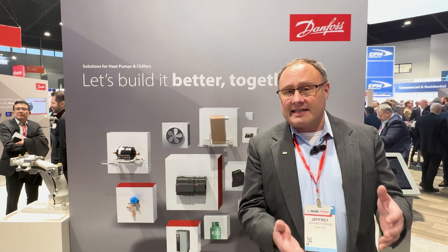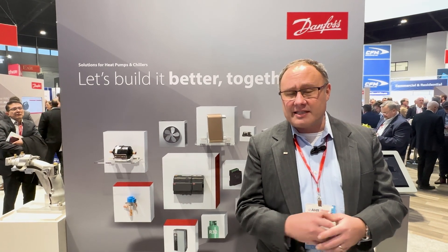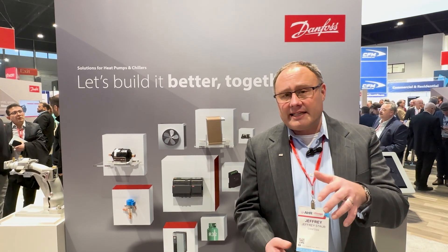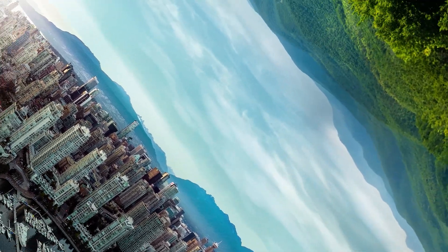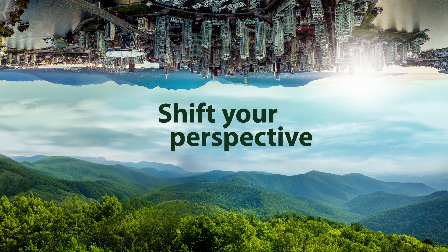We have PSH compressors — high compression heat pump compressors. We have economized solutions. In general, there's a vast array of solutions for creating those higher delta T's to make higher hot water or lower cold climate heat pumps, moving in the direction of decarbonization and stepping away from fossil fuels.